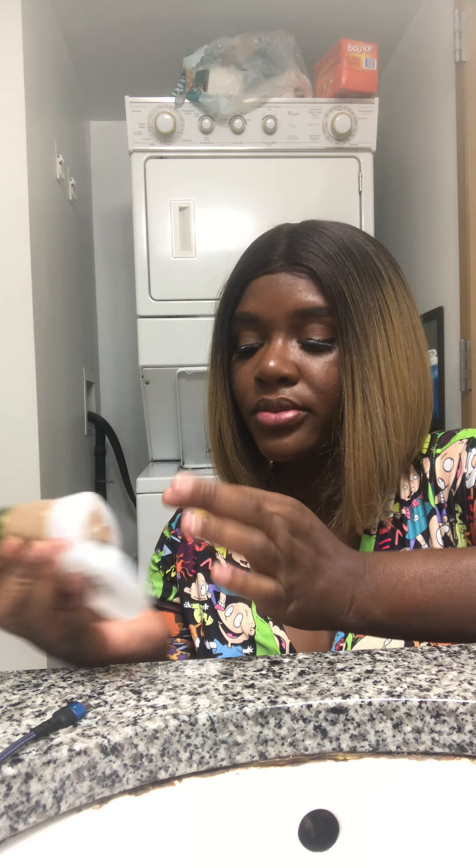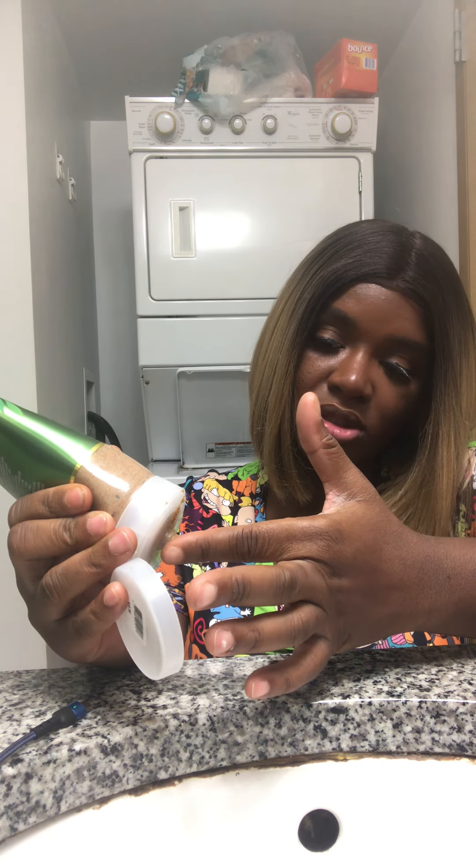The scrub comes out in this brown style, and when you work it between your hands you might question whether it's watery — but it is not. When you put this scrub on, it is amazing.